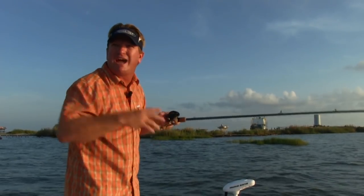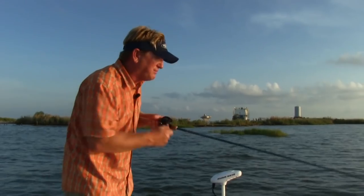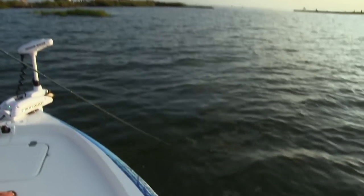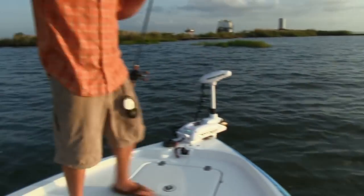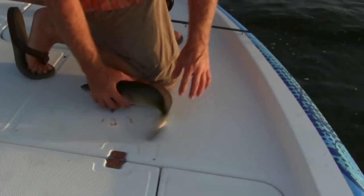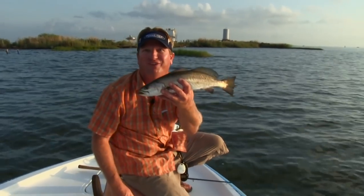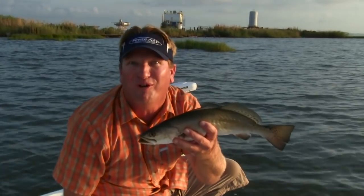Once the sun comes up, you change your tactics — go to a popping cork, try something a little bit subsurface and use that. Oh, another big trout! The thing is, you see how easy he came off that topwater. He's got a lot of weight to him. Look at that — beautiful speckled trout on topwaters.